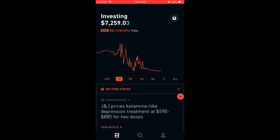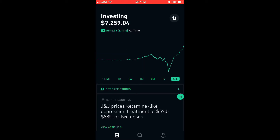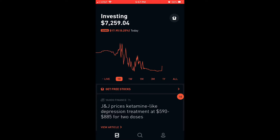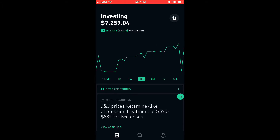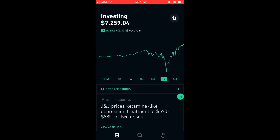Currently I'm at $7,259. My overall is 8.11%. As you can see, this is live — still active. In one day I'm down $17.95. In one week I'm up $134. In a month I'm up $171. In three months I'm up $394. And in all I'm up $544 at 8.11%. 10% is my goal.